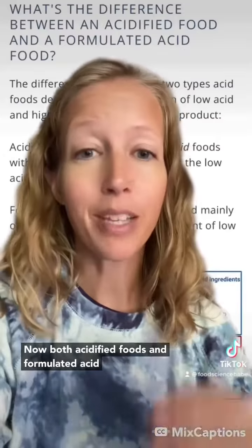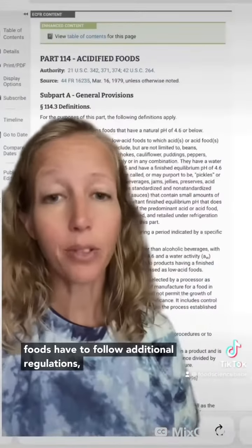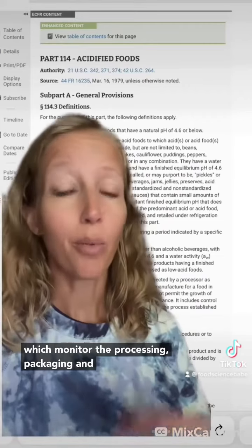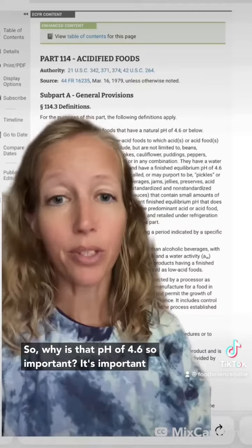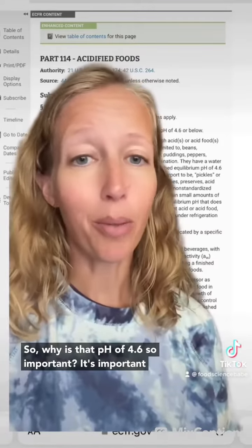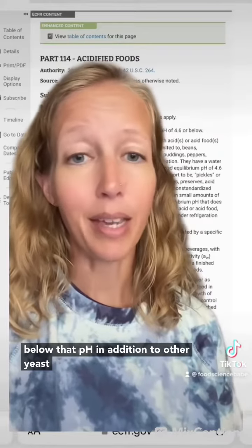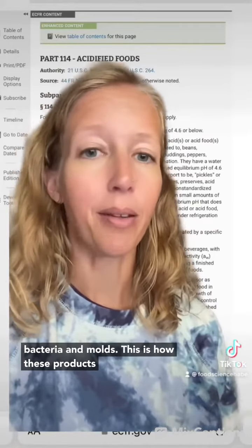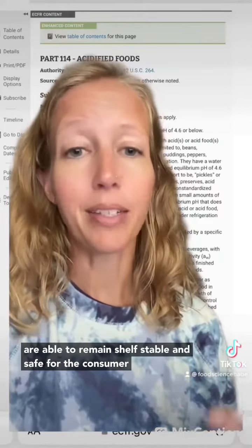Both acidified foods and formulated acid foods can be shelf-stable. However, acidified foods have to follow additional regulations which monitor the processing, packaging, and testing of pH more closely than for acid foods. So why is that pH of 4.6 so important? It's important because Clostridium botulinum can't grow below that pH, in addition to other yeast, bacteria, and molds. This is how these products are able to remain shelf-stable and safe for the consumer.